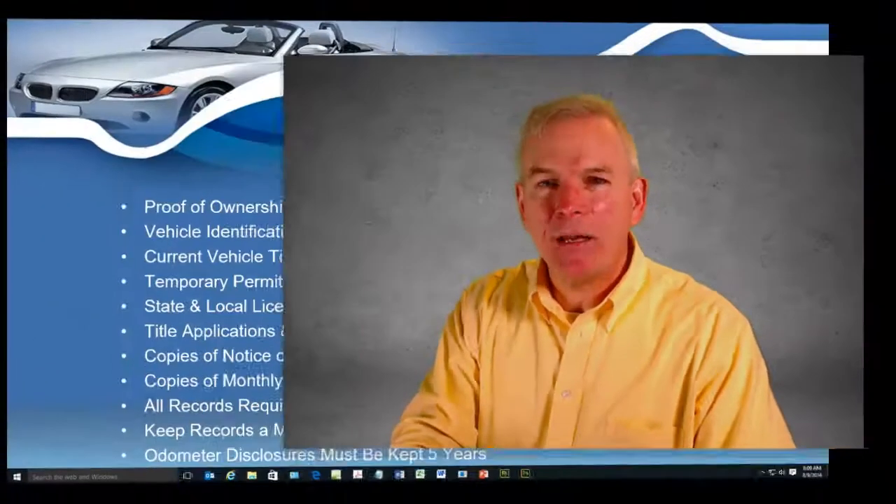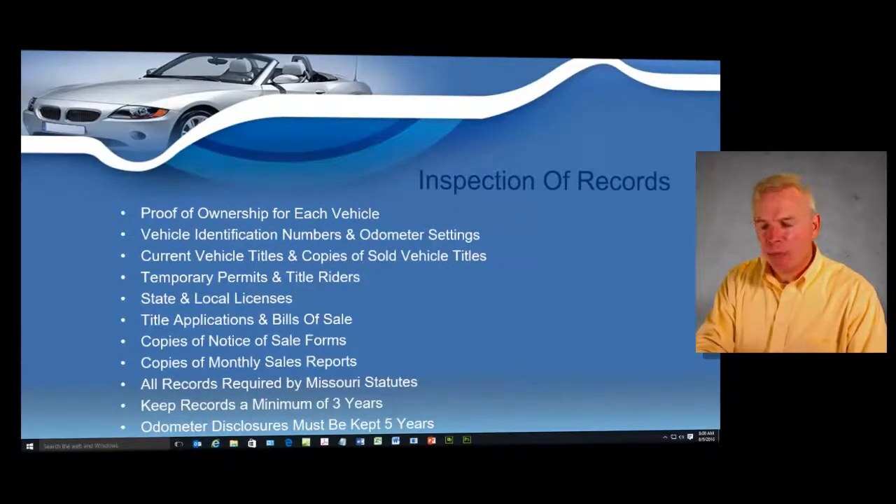You are also going to have to have proof of ownership for every single vehicle that you have on your lot. Proof of ownership is either going to be a title, or if you're waiting on a title to come from a dealer auction or something like that, then you have to have some type of good auction receipt as well.